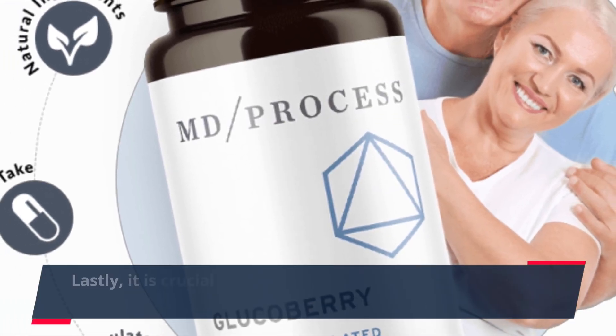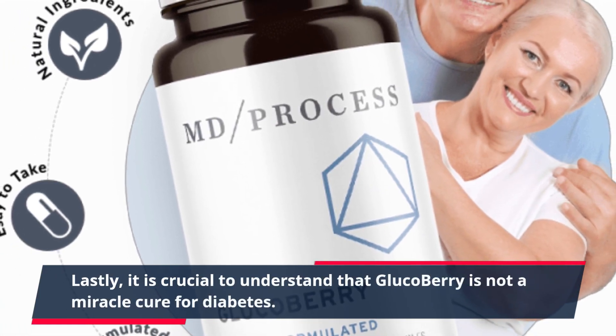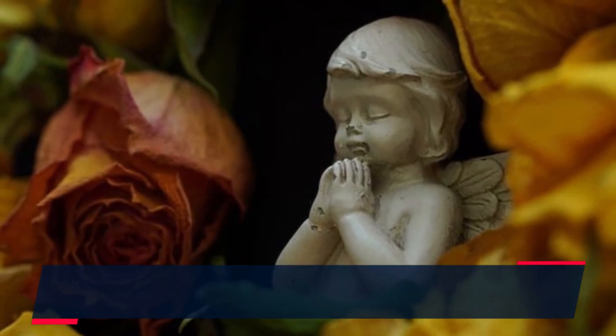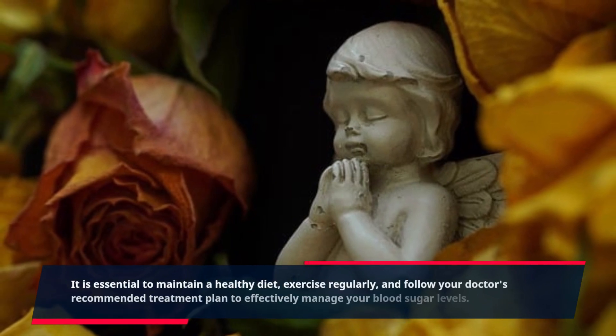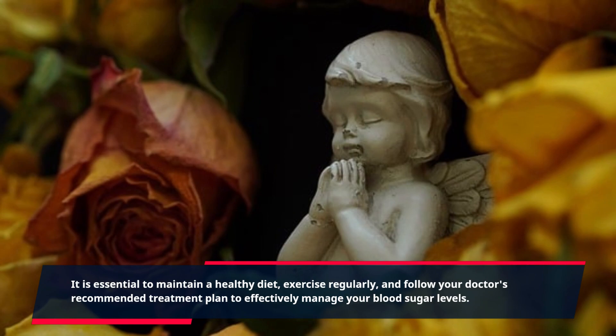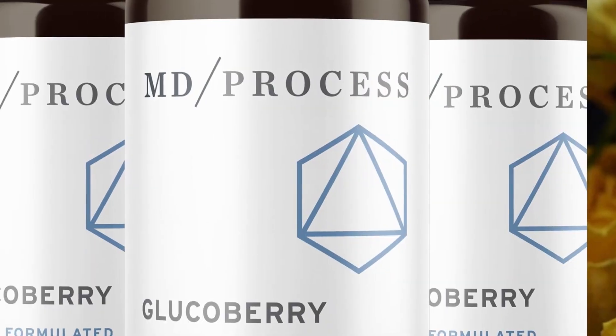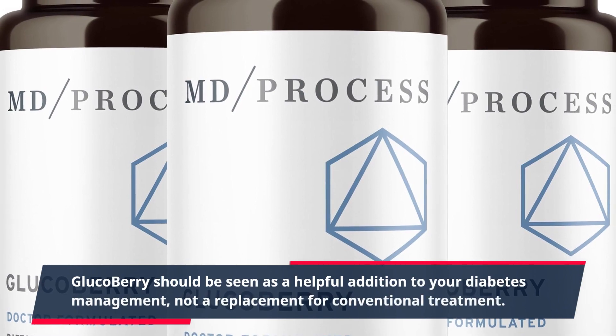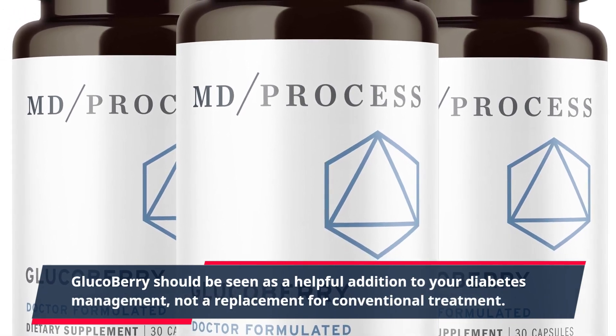Lastly, it is crucial to understand that GlucoBerry is not a miracle cure for diabetes. It is essential to maintain a healthy diet, exercise regularly, and follow your doctor's recommended treatment plan to effectively manage your blood sugar levels. GlucoBerry should be seen as a helpful addition to your diabetes management, not a replacement for conventional treatment.